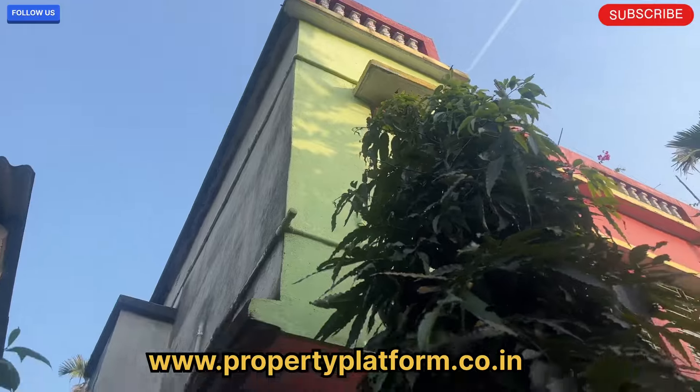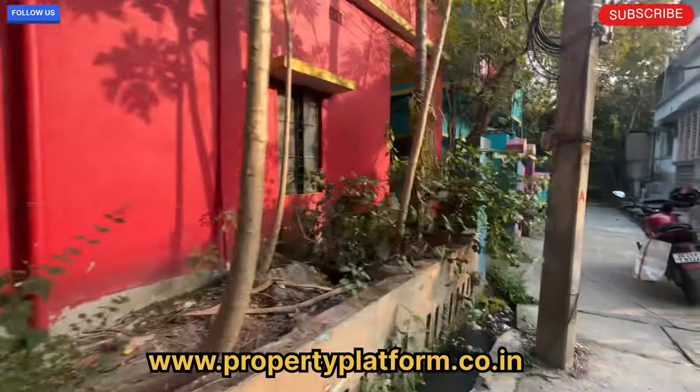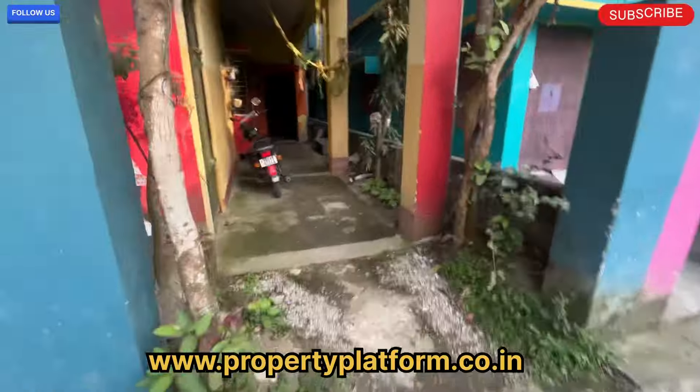You can search our website www.propertyplatform.co.in — search for this property and find the contact number to go and visit this property.